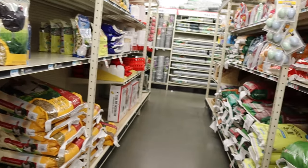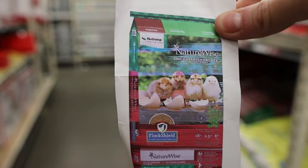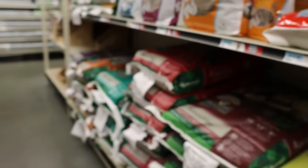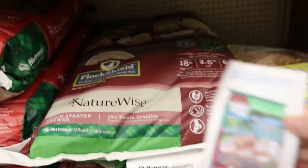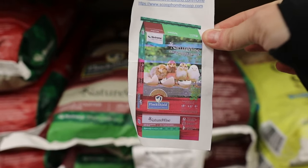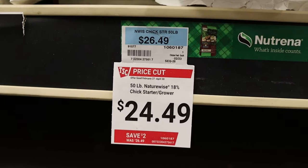Here we are in Tractor Supply down the chicken aisle, and I am trying to find this feed. We got our chickens and — oh, there it is! This is the feed that they are currently on and I want to stay on the same feed. So this is the one we're going to get for $24.49.